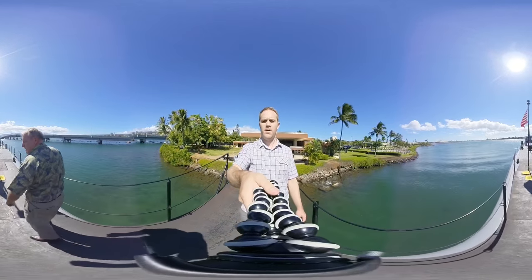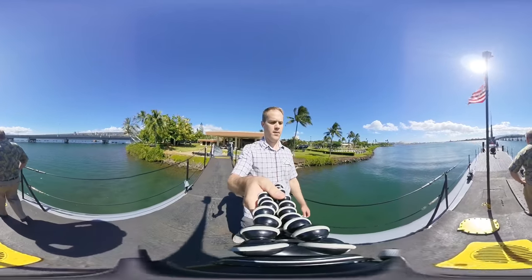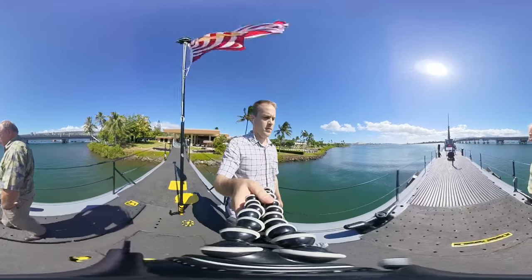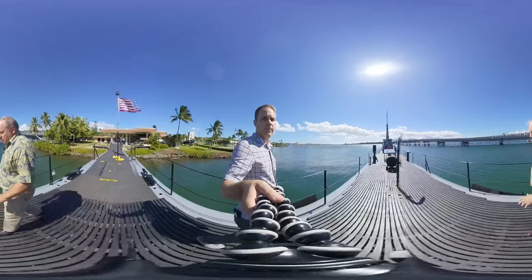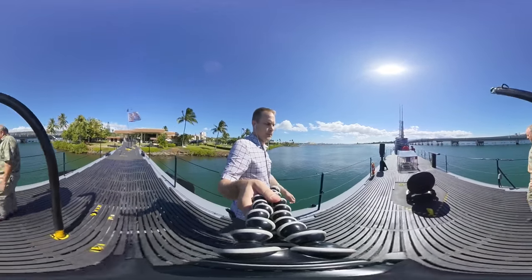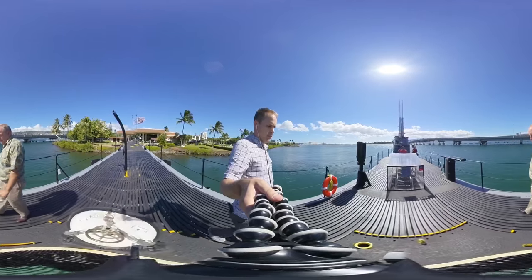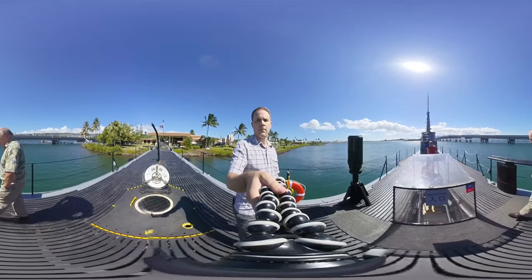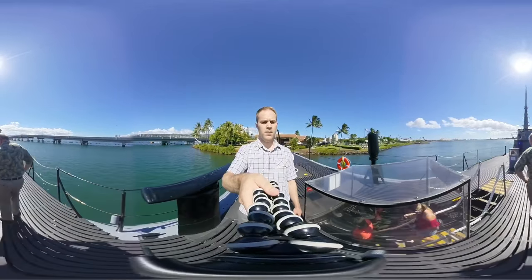Welcome aboard. Our fleet submarines were really designed to mainly operate on the surface and for short periods submerged to avoid detection and to conduct attacks. During her time in commission this main deck would have been made out of teak wood, but since we've had her on display here in Hawaii we've made this a metal decking so it'll last a lot longer. We're going to enter the ship into the forward torpedo room and pass down this stairwell.